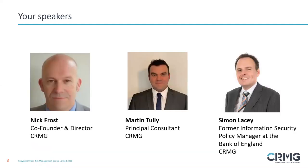I'd like to introduce our speakers for today. Firstly, I have Mr. Nick Frost, who is co-founder and director of CRMG. Nick is previously with PwC and headed up their global information risk function.